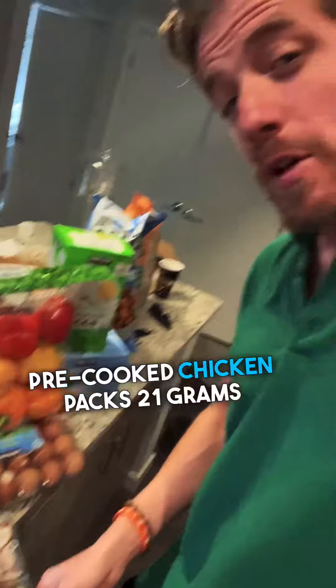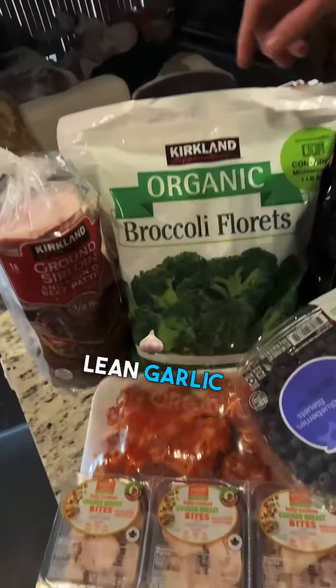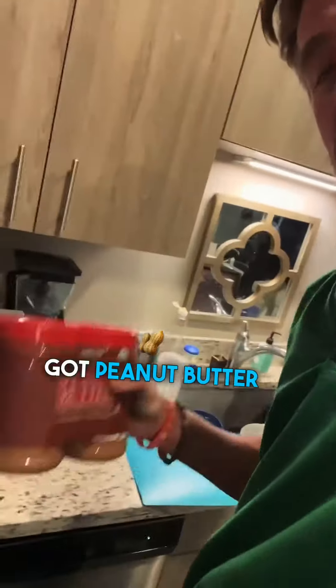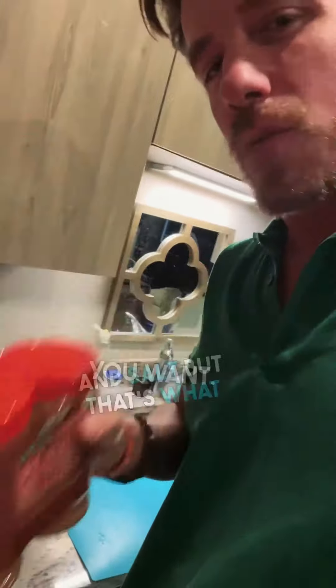Got these little pre-cooked chicken packs — 21 grams of protein per pack — 20 of those. Awesome ground sirloin patties, lean garlic chicken, organic broccoli, protein powder. Also peanut butter — the good kind, single ingredient, well two ingredients: peanuts and salt. That's what you want, not all the added crap.